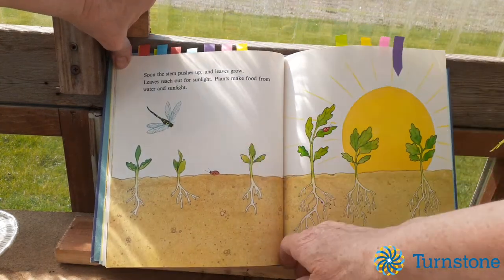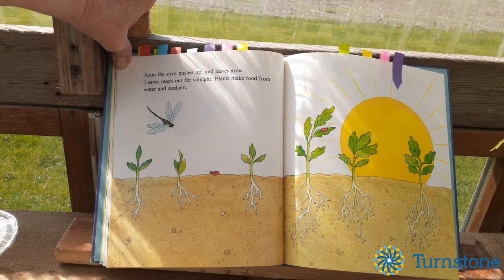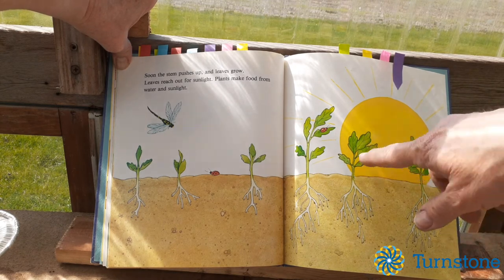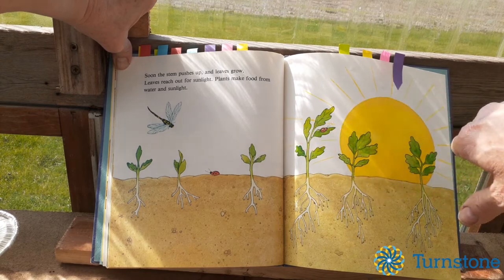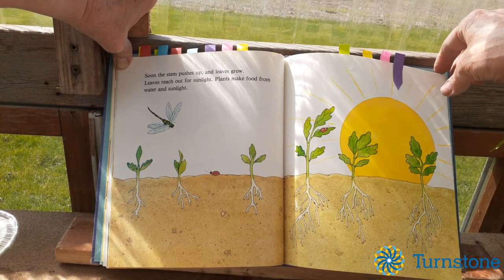Soon the stem pushes up and leaves grow. Leaves reach out for sunlight. Plants make food from water and sunlight. See here — the leaves are out and they're getting sunshine, and all the roots are under the ground getting their water down there.